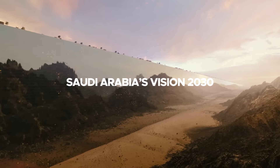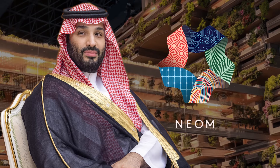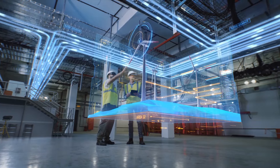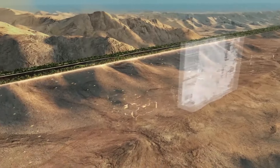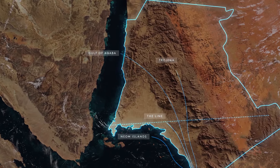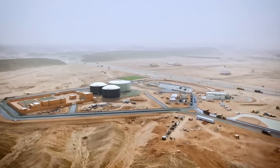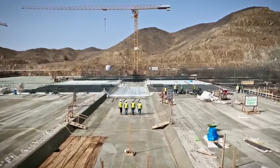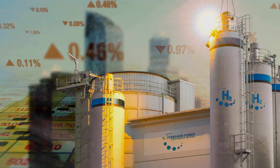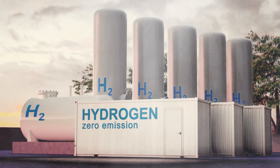NEOM is part of Saudi Arabia's Vision 2030, a strategic plan aimed at diversifying the kingdom's economy away from its heavy dependence on oil. Launched by Saudi Crown Prince Mohammed bin Salman, Vision 2030 aims to transform Saudi Arabia into a knowledge-based economy, with a focus on sectors such as renewable energy, tourism, and advanced technology. NEOM, the centerpiece of this vision, is a futuristic city being built from scratch, covering an area of over 10,000 square miles along the Red Sea. Saudi Arabia is also setting its sights on becoming the world's largest supplier of hydrogen — a market estimated to be worth as much as $700 billion by 2050.